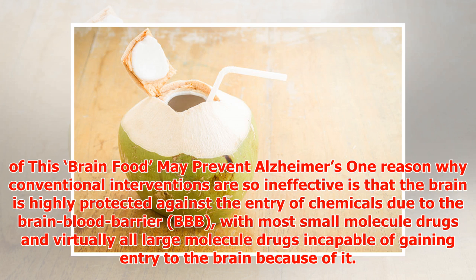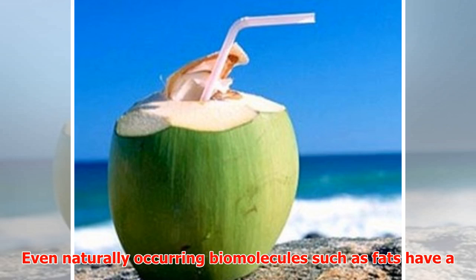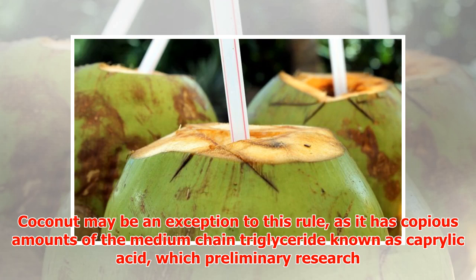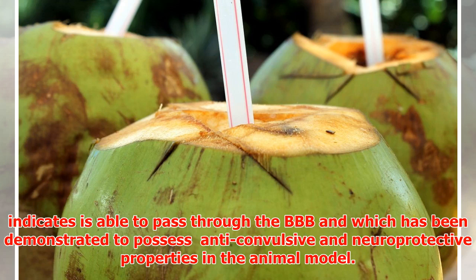With most small-molecule drugs, and virtually all large-molecule drugs, incapable of gaining entry to the brain because of the BBB, coconut oil stands out. It contains copious amounts of the medium-chain triglyceride known as caprylic acid, which preliminary research indicates is able to pass through the BBB and has been demonstrated to possess anticonvulsive and neuroprotective properties in animal models.